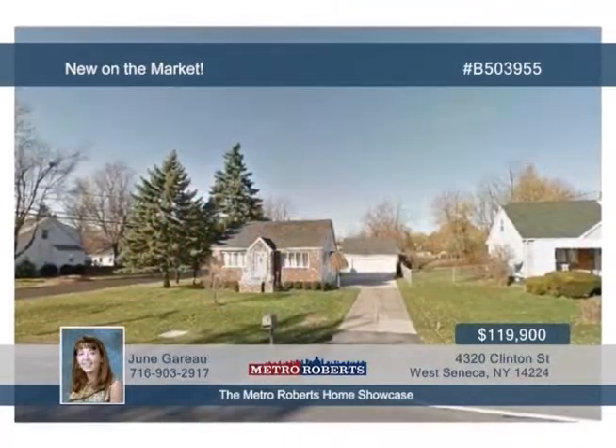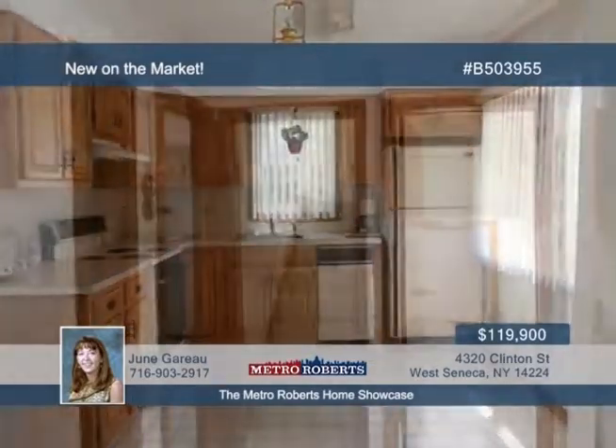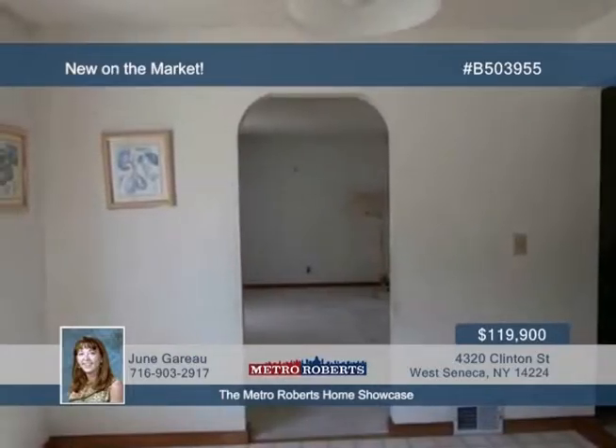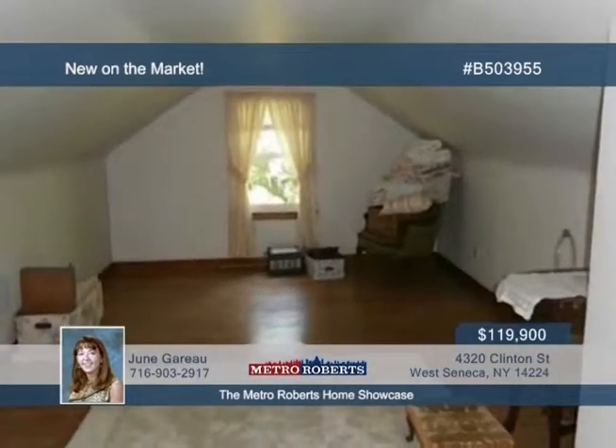Don't miss out on this great starter home in a great area. This three-bedroom house enjoys a big corner lot with a two-car garage. The roof is only three years old and the garage roof is less than one year old. Both the furnace and central air are newer as well. Call June Guerreau today and tour this home in person.